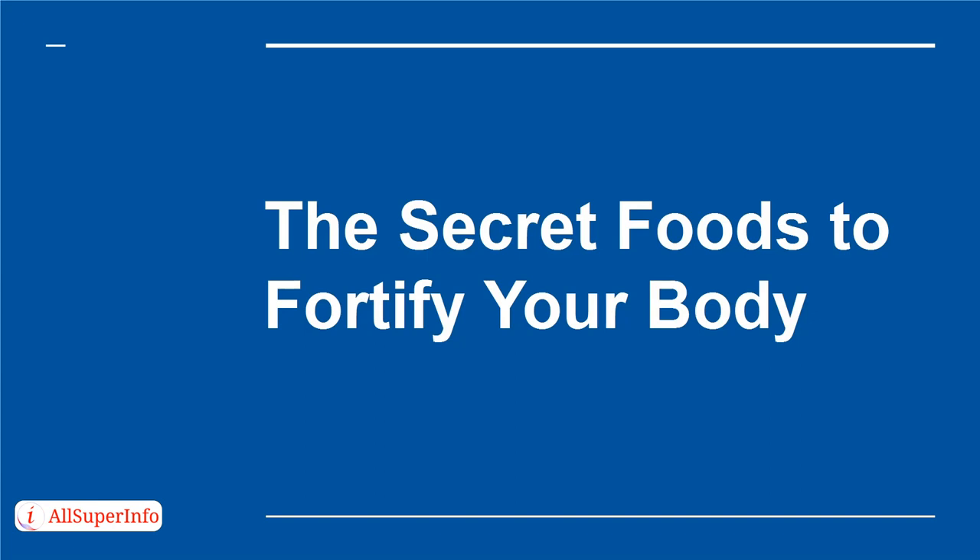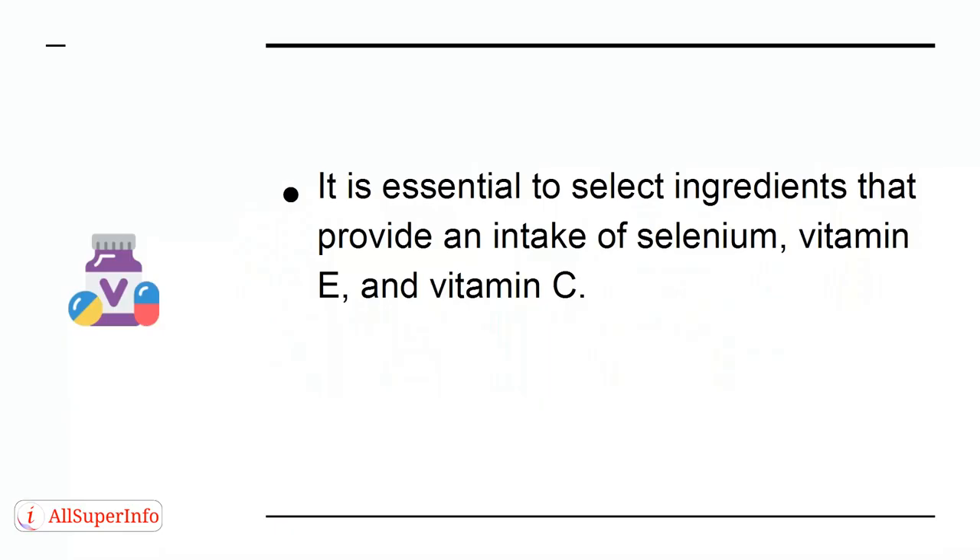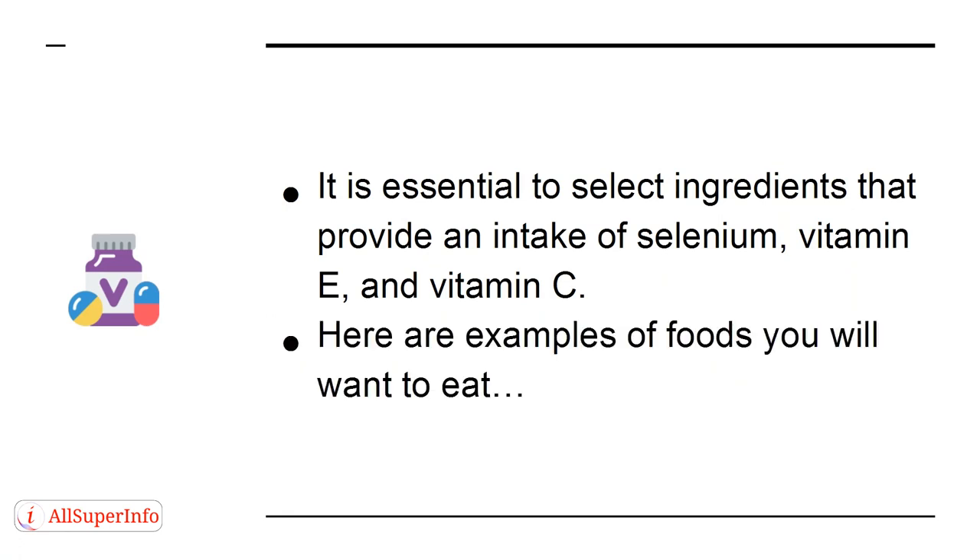In this presentation, you will learn what secret foods you can add to your nutrition to fortify your body. It is essential to select ingredients that provide an intake of selenium, vitamin E, and vitamin C. Here are examples of foods you will want to eat.